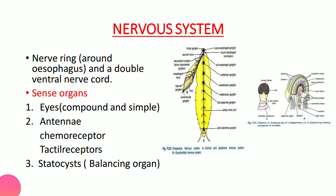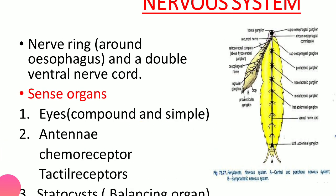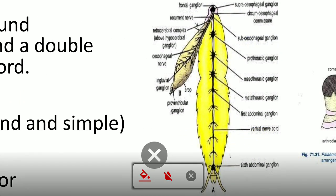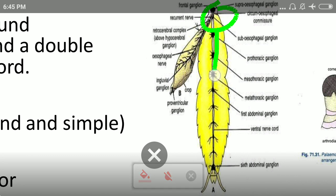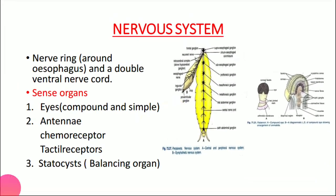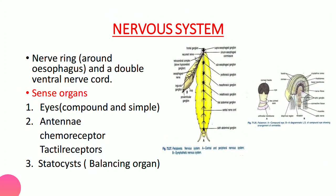The nervous system is similar to annelids — they have a nerve ring around the esophagus/pharynx region and a double ventral nerve cord running through the body.